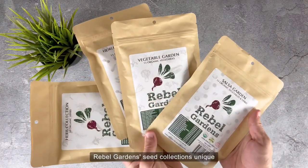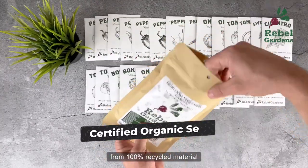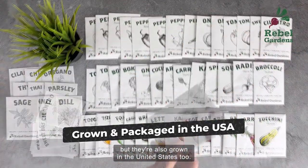What makes Rebel Gardens Seed Collections unique is that they're all certified organic and non-GMO. The seed packets are made from 100% recycled material and the outer bag is fully compostable. All of their products are not only packaged in the United States, but they're also grown in the United States too.